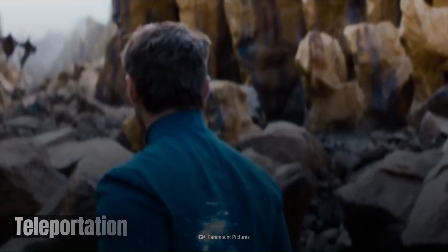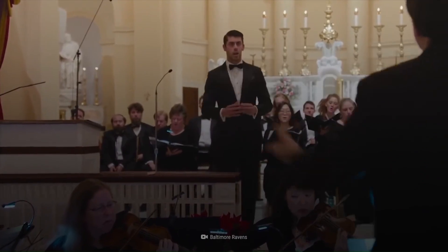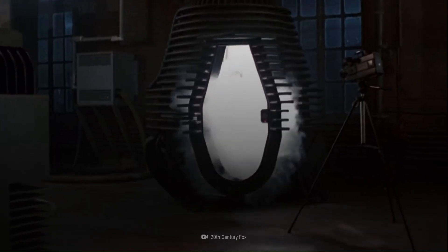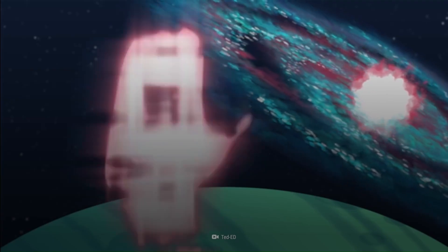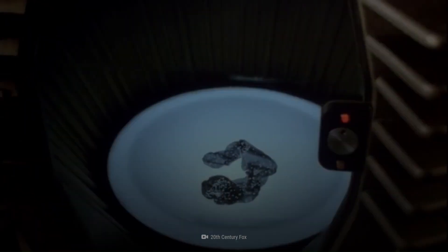Teleportation — A Science Fiction Staple: Teleportation, the concept of transporting matter from one location to another instantly, is a fascinating and enduring theme in science fiction. From the transporter rooms of Star Trek to the quantum tunneling devices of Fringe, this idea has captured our imaginations for decades.